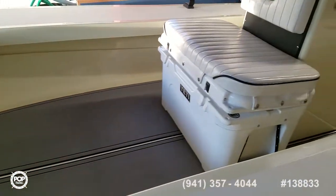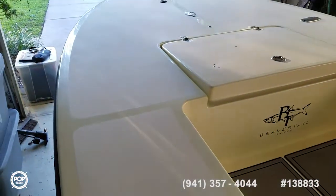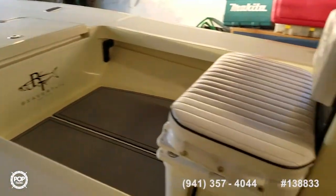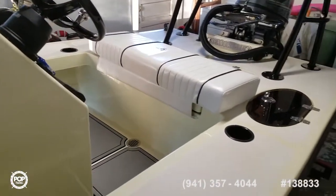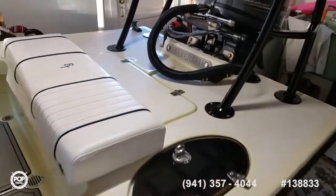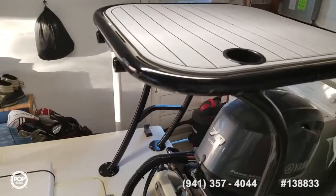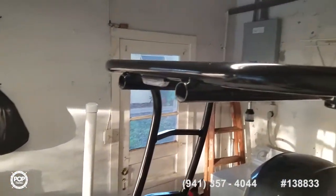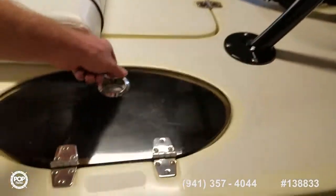Sea deck, keeping comfort in mind. You've got under-gunnel rod storage — 10-foot tubes for your favorite fly rod. Love the wide gunnels — plenty of fishing space. Anodized aluminum poling platform. There's a grab rail as well that slides into the front holes. LED lighting for those night fishing or early morning days.